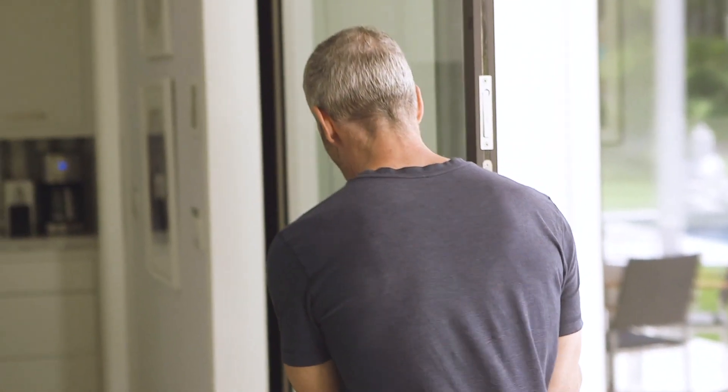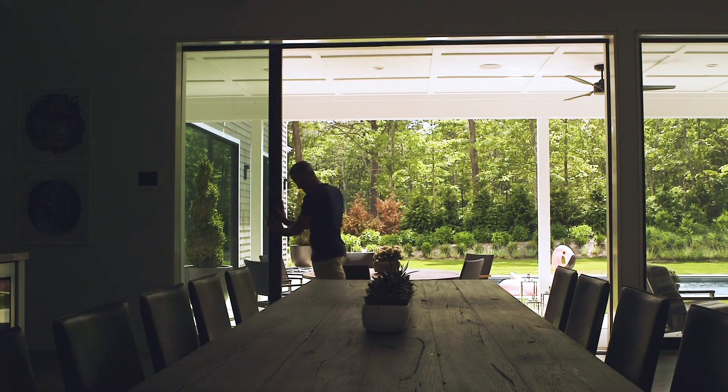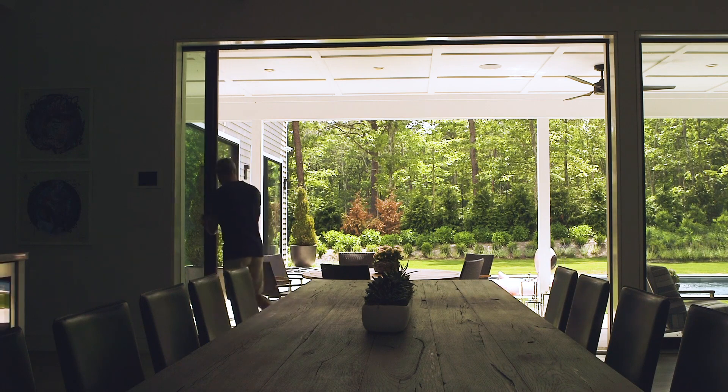I come down early in the morning and the sun is pouring through these windows and I sit over here because I am as close to the outdoors as possible. So if I can't physically be outside, I do feel connected. And that's really why I love being here.